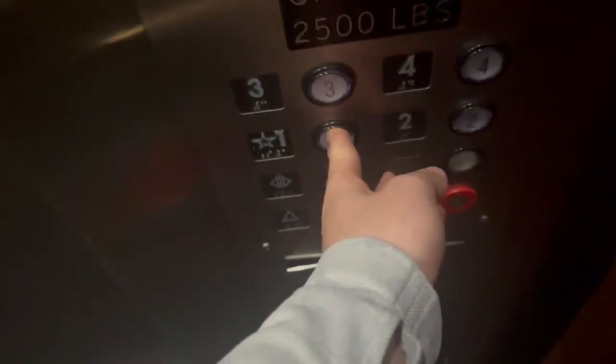This is elevator number two at the Embassy Suites by Hilton Scottsdale Resort in Scottsdale, Arizona. We're at floor four and going down to two, since the front desk is right there. It's all four — looks like all four floors are here.